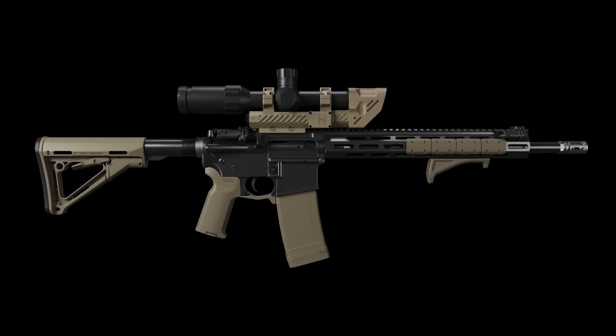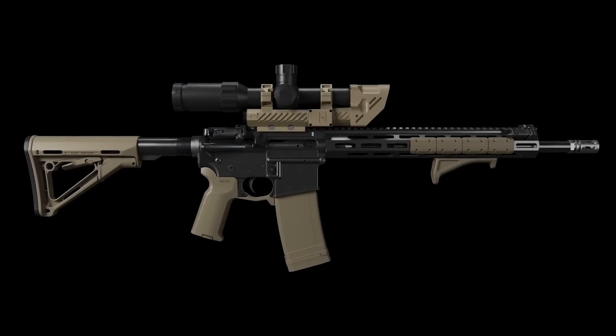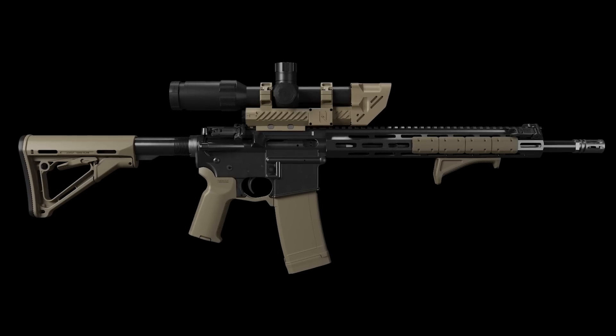The X4 system is in development now, and its components won't have the high prices normally associated with advanced technologies. Get ready for sensor fusion at a reasonable cost to come to your rifle with the X4 from Maztec and Magpul.